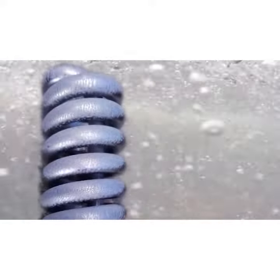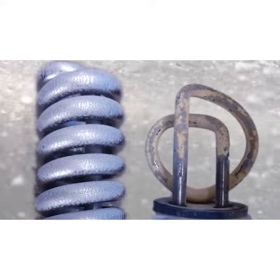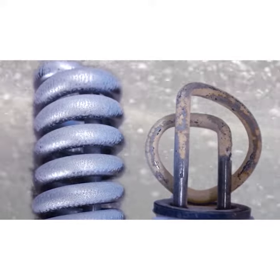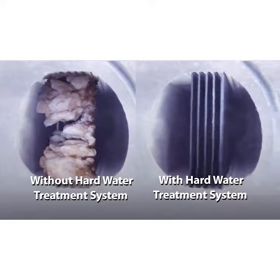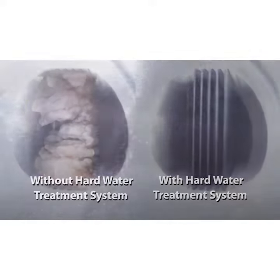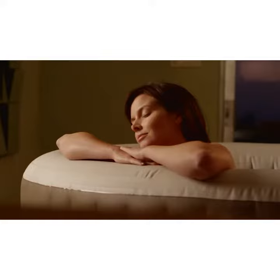Hard water causes build-ups in the heater coils, pipes and filter pumps, which significantly reduces heating and filtration capabilities. By treating the hard water, you can increase the efficiency and lifespan of your Pure Spa. Additionally, softer water is gentler on your skin and swimwear, making your spa experience more enjoyable.